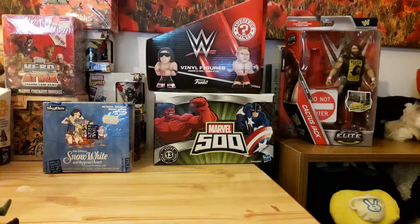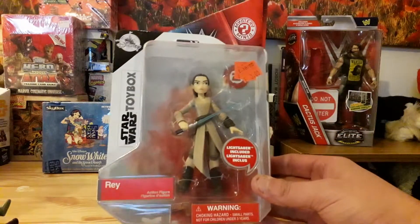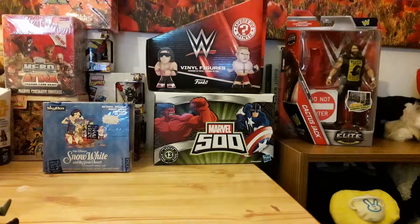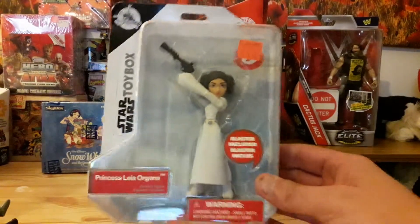Went to the Disney Store — they had some Toy Box figures on special. I like the Disney Infinity figures' very cartoony design of classic characters. Toy Box is the same but with more articulation and they actually look even better. So I picked up a Rey for three pounds and a Princess Leia for five pounds.